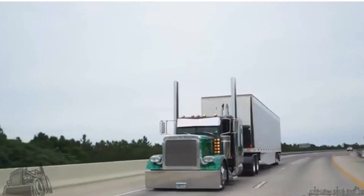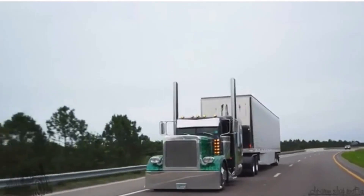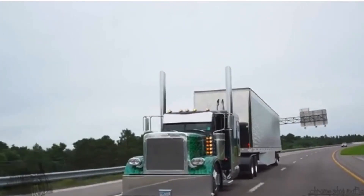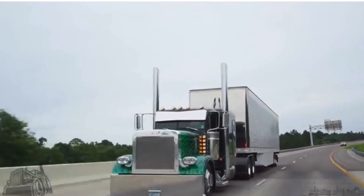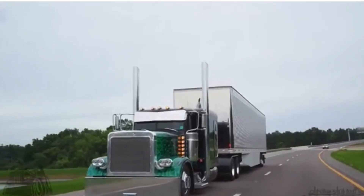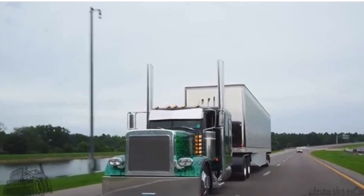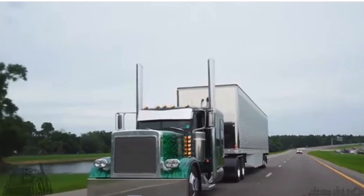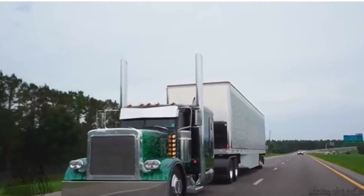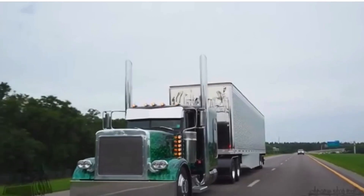As a CDL driver, it is important to continue checking your mirrors frequently and know where the blind spots are. Blind spots are areas around the truck where the driver's view is obstructed and can lead to accidents if not checked before any action is taken. To ensure the safety of everyone on the road, it's important to know where these blind spots are and how to check your mirrors and windows.